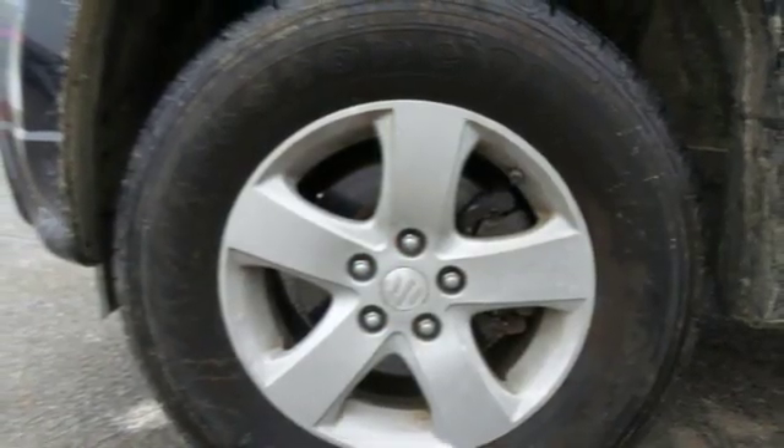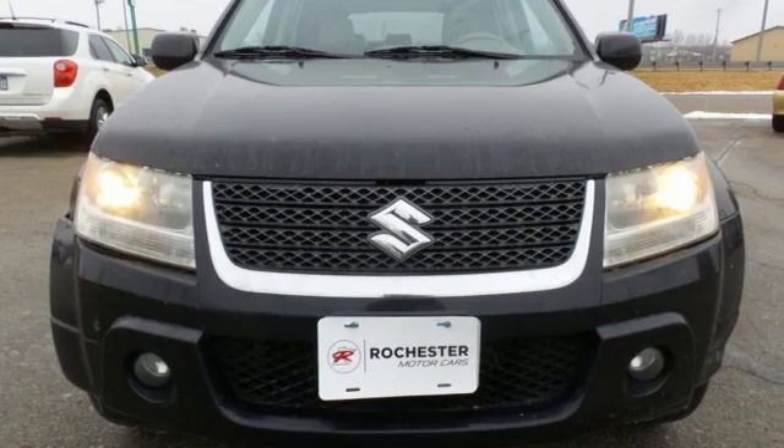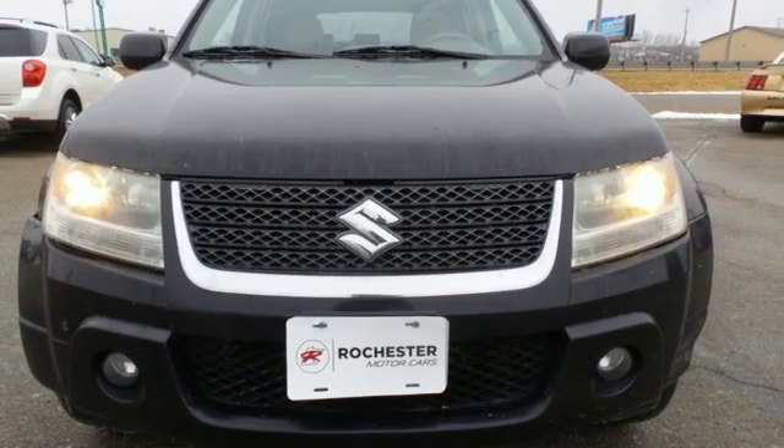Get an everyday vehicle that's more than just every day. Get a Suzuki. The time is now — see it for yourself today.